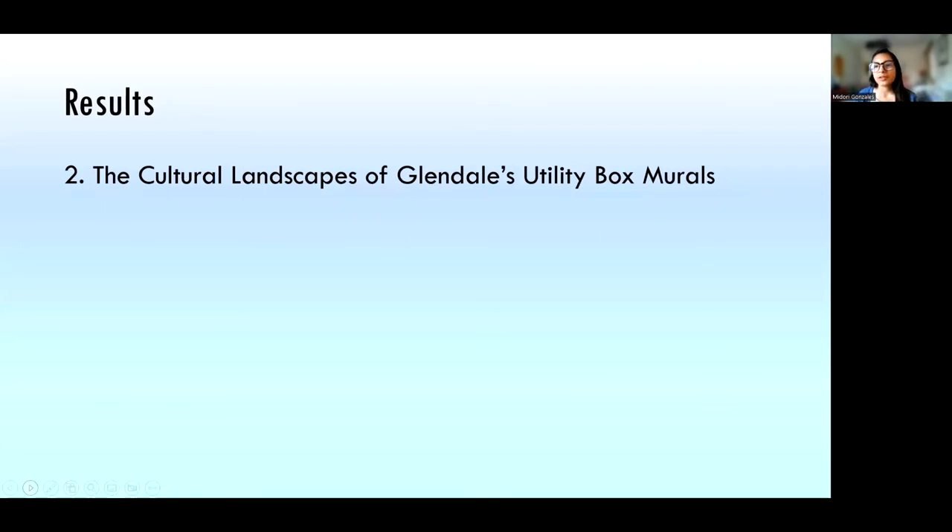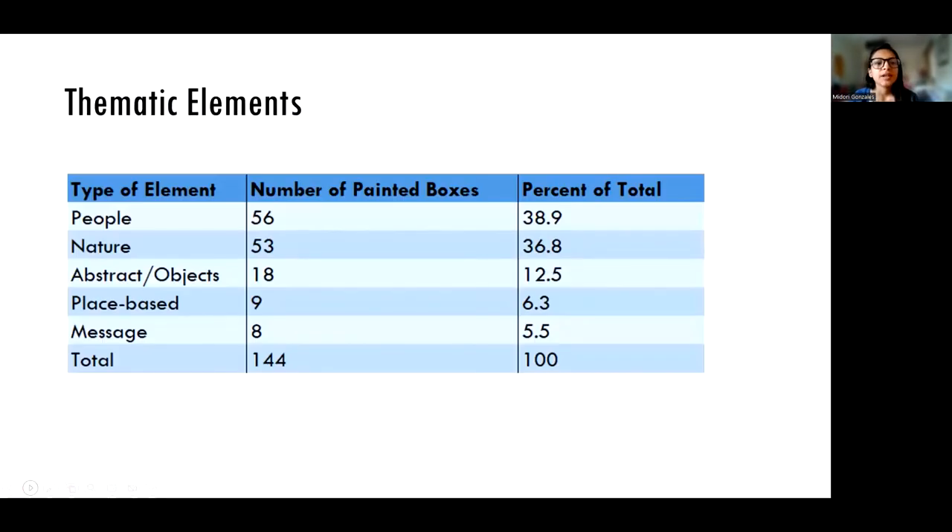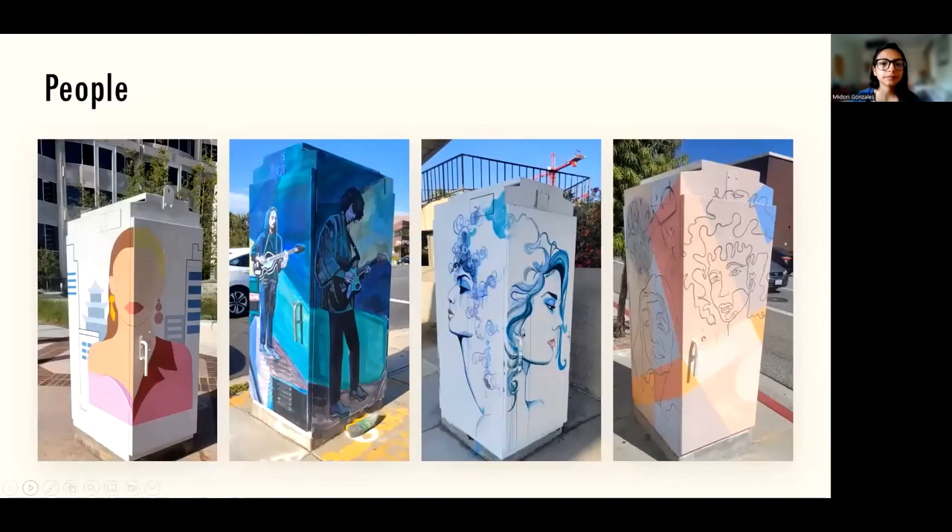The next result I'll be talking about is the cultural landscapes of Glendale's utility box murals. I categorized all of the murals by thematic element. Most of the murals fit into people or nature categories, so those are the first two I'll discuss. Here are some examples of people as a thematic element — any resident passing by might feel like they see themselves or their lifestyle reflected in this artwork.